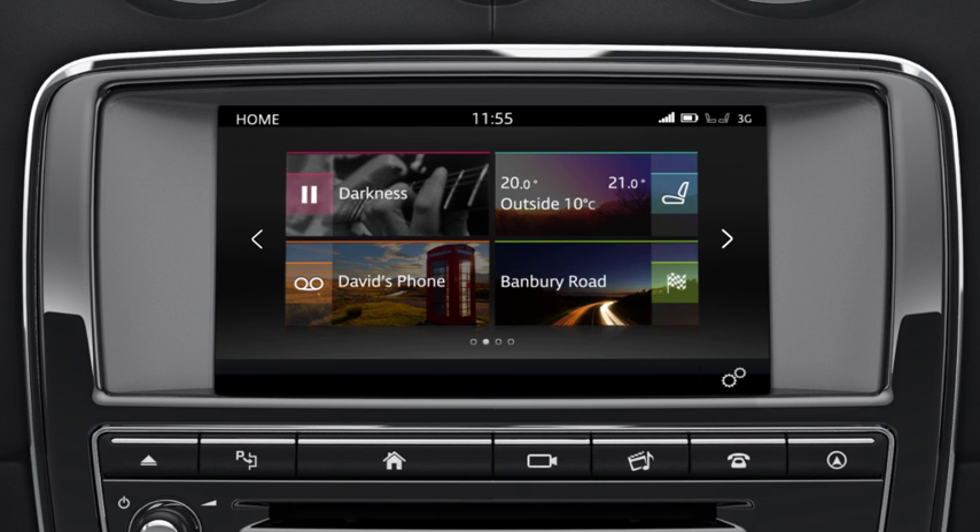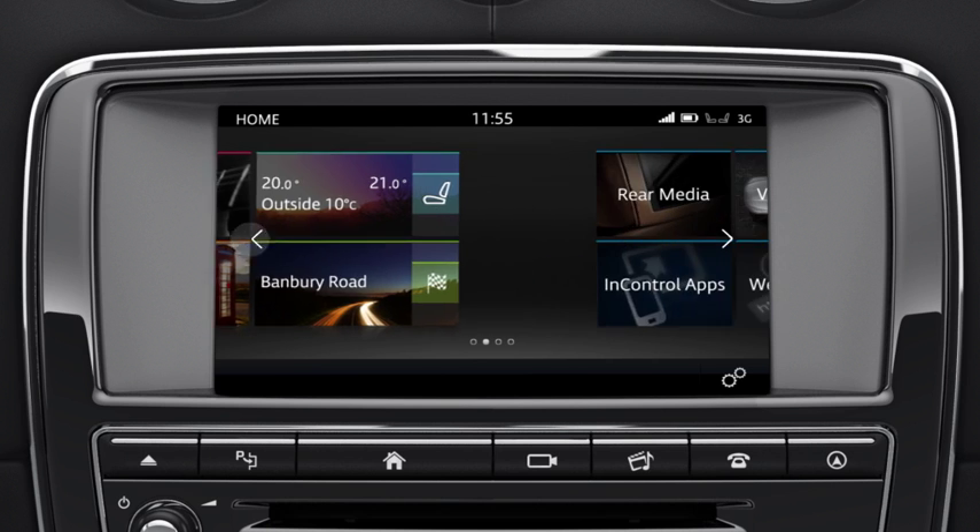To access the Extra Features menu, touch the arrow on the right side of the home screen, or swipe the screen to the left.